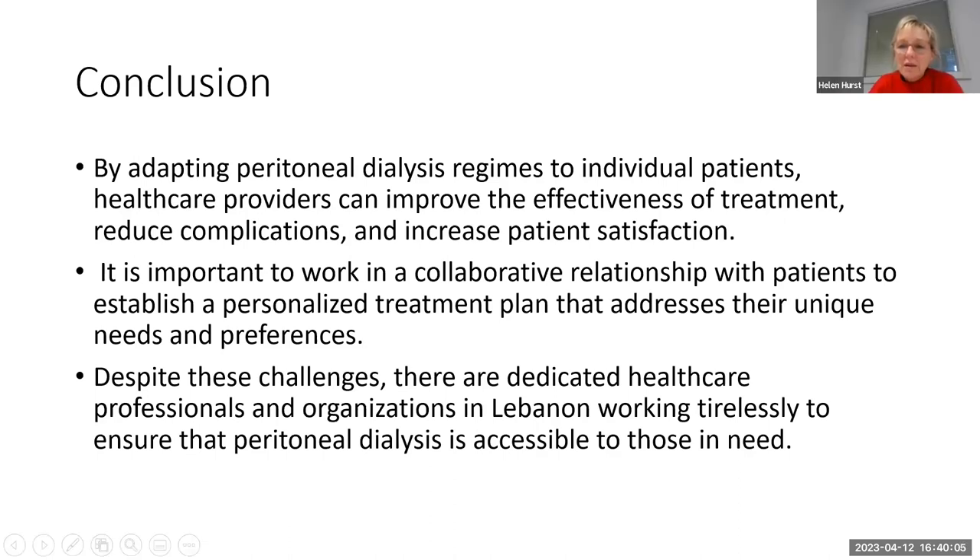Thank you so much, Hanida. That was a really good demonstration of the effort and challenges involved, and the important role that nurses play — your case study and everything you've been trying to do to increase PD really shows it takes a lot of effort and time. Thanks for sharing the challenges. We're now moving over to the UK to Sally, who's going to talk to us about incremental PD — a slightly different approach to delivering PD therapy. I'll hand over to you, Sally.